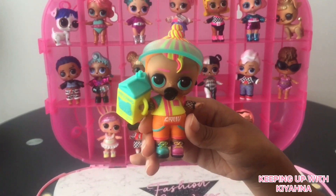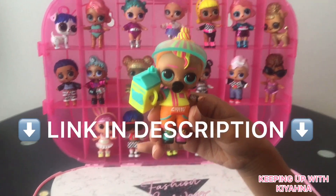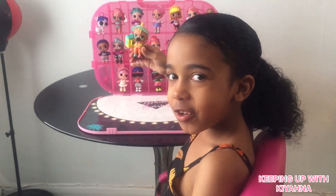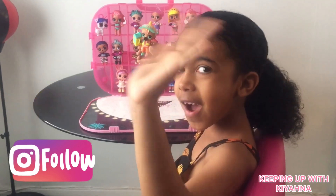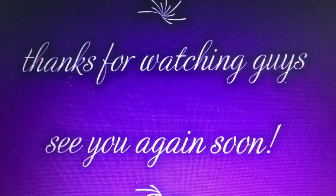Remember guys, if you'd like to purchase one of these, click the link below and head over to Amazon. Bye guys, I hope you enjoyed my video — give me a huge thumbs up, click the subscribe button. Bye!